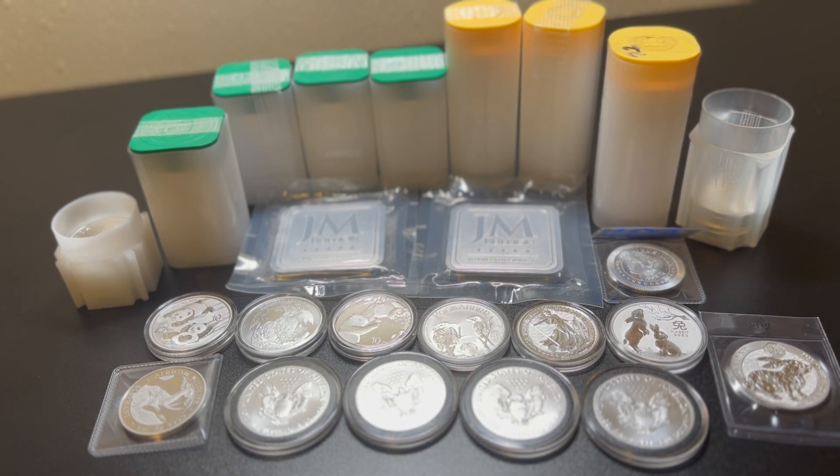I love the Canadian maple leaves, I do like pandas — I know that's more of a collectible, high premium thing — but I love pandas and I'll probably collect at least one each year. I also like the kooks and some other designs. I'll mainly get coins in different designs; I don't really get a lot of rounds.